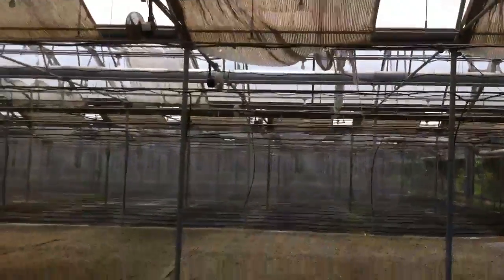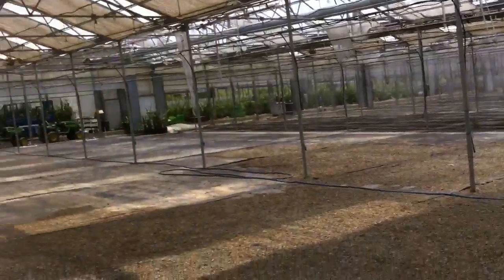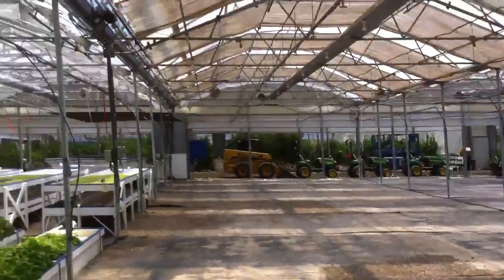There's no product planted over in that section, and the operation is shutting down anyway. There are some farm tractors and equipment, and that's essentially it for this aquaponics facility.